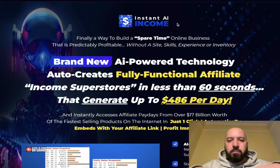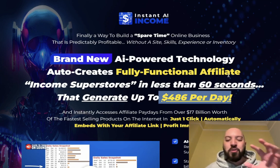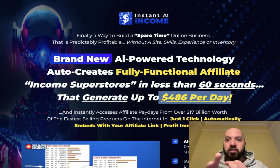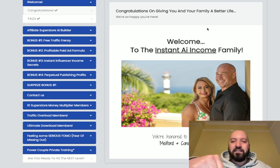Click my link below now to come through to the Instant AI Income page so you can learn more about it, understand exactly what you're getting, see how much you can potentially make. When you're ready, click my link below — you're going to get a massive discount, a traffic bonus that sends people to your site, an introduction to Melford and Concetta's world, and a marketing assistant who will review your website.